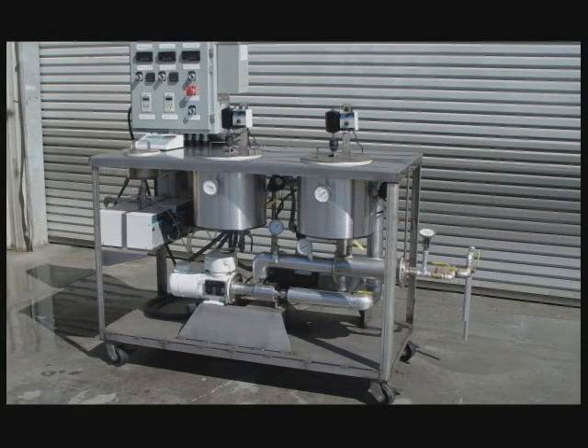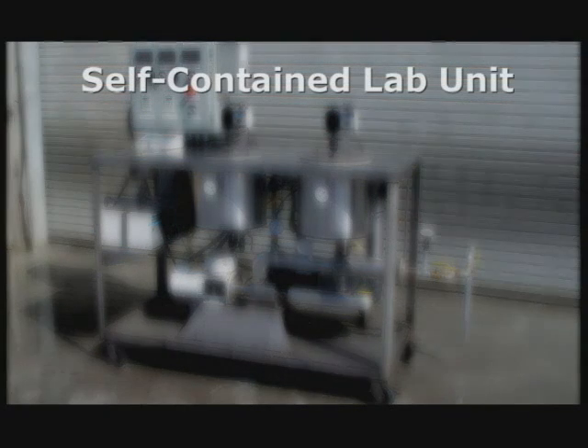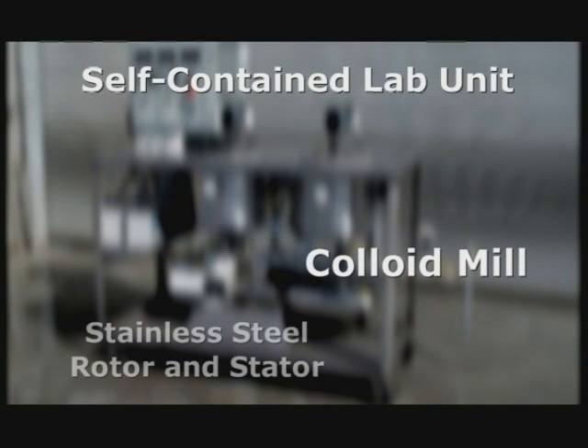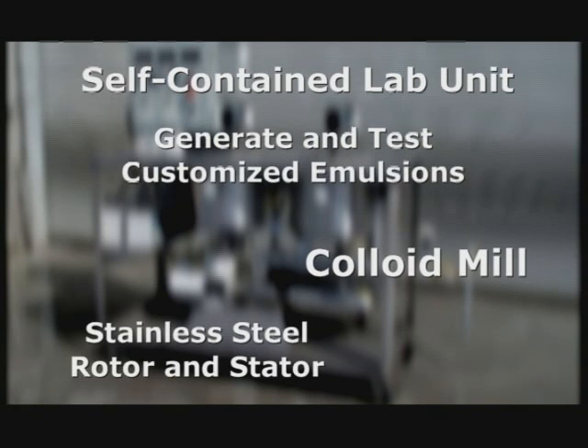VSS also has laboratory emulsion mill plants — a self-contained unit made up of a heavy-duty steel cart with locking casters. The lab mill uses a colloid mill with a stainless steel rotor and stator to match the production-sized emulsion plants. Lab mills are used as a pilot or testing method for your emulsion formulations, but on a smaller scale.